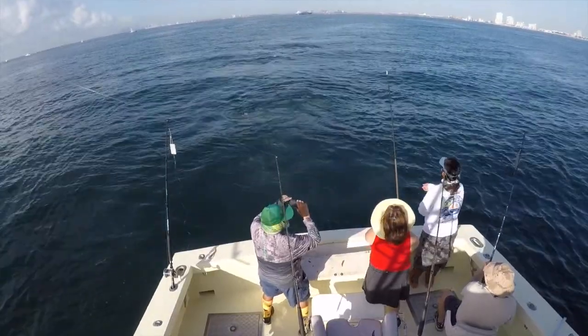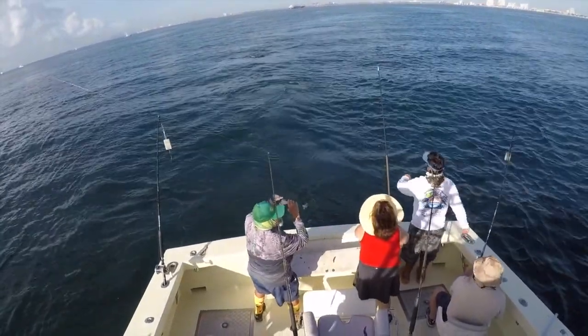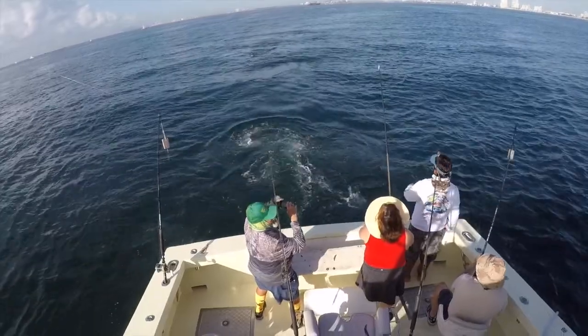That's a big black grouper. That's dinner for a bunch — about a week at our house.